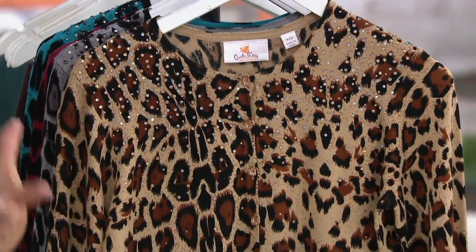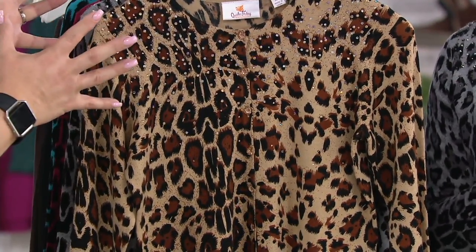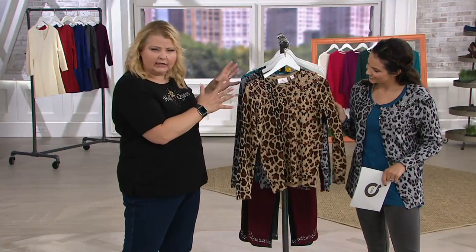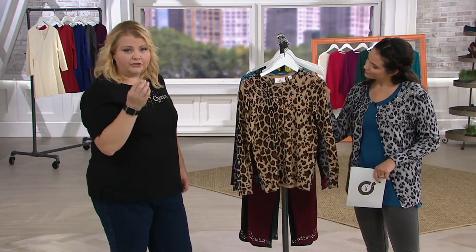It's a viscose nylon blend — super soft, a lightweight fine gauge sweater. You might think to yourself $63, but listen: animal prints never go out of style. They're always in style. Cardigans are phenomenal — you can wear them with tank tops, t-shirts, white collared blouses. Kathleen Kirkwood has some great layering pieces you could put under this. This is something really appropriate for work, for date night. If you're feeling a little sassy and quacky, I mean it's great for that.